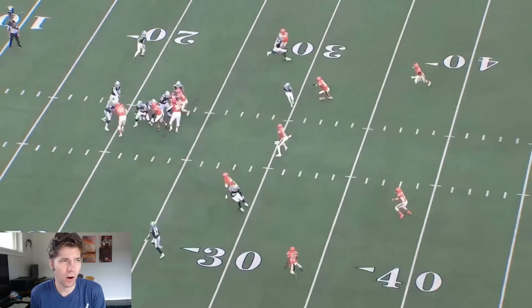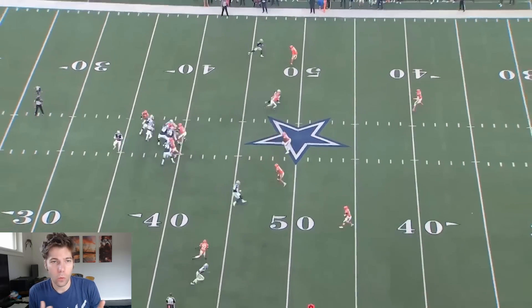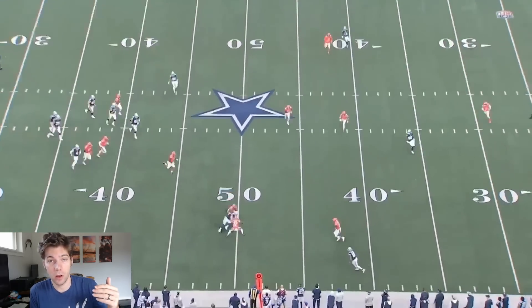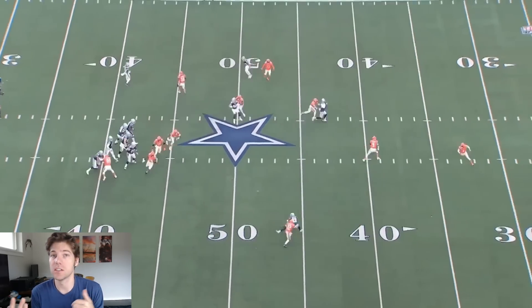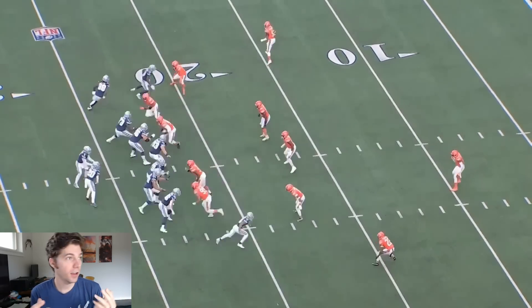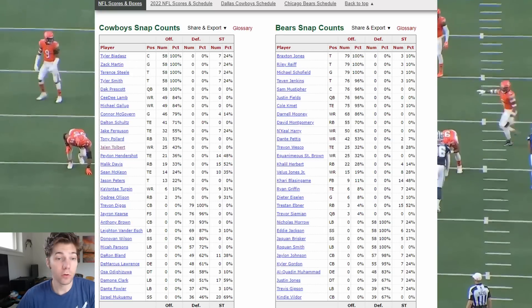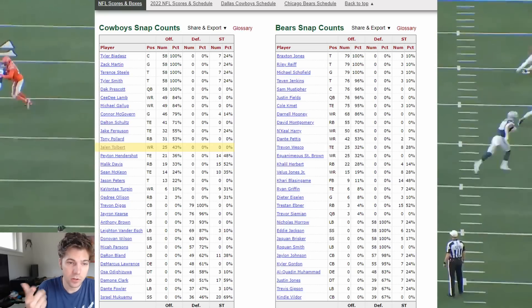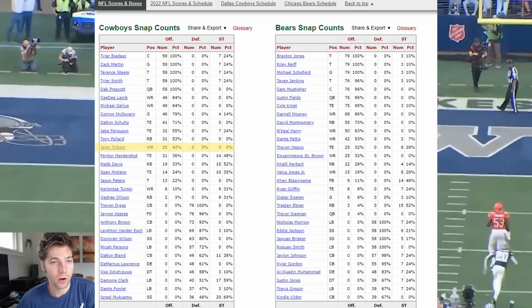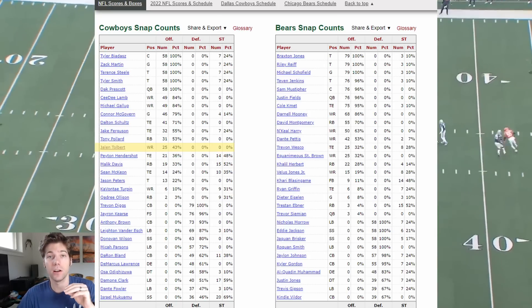All right, everybody. I wanted to take a look at what Jalen Tolbert is doing versus the Bears. He's a third-round draft pick for us so far. I think he has one reception for four yards on the season. I wanted to see in this game — was it because he was our third receiver with no run out, was he not getting open, was the scheme not suited for him? He got 43% of the snaps on offense — 25 snaps according to Pro Football Reference. So it's not like he didn't have the opportunity or he wasn't out there. He was out there a ton.